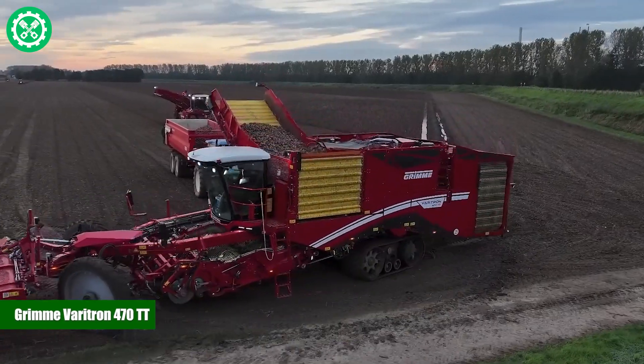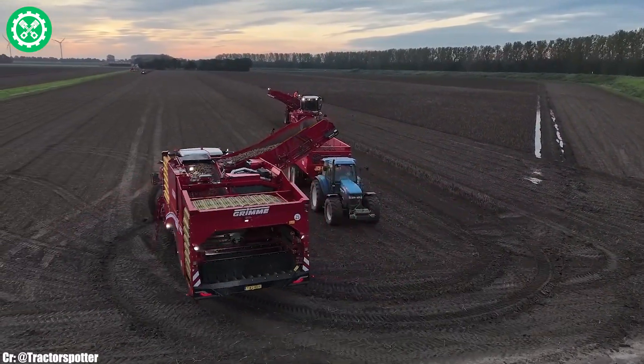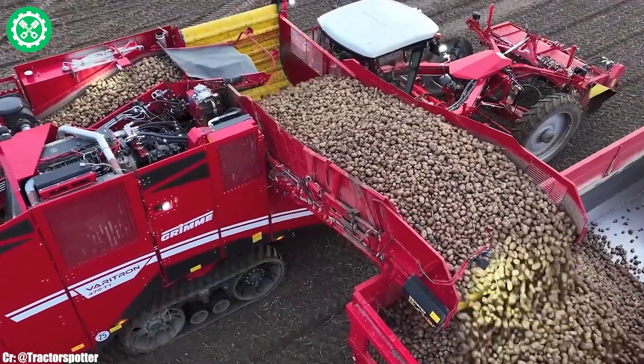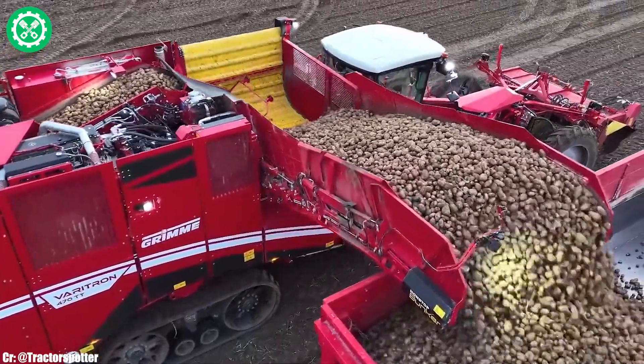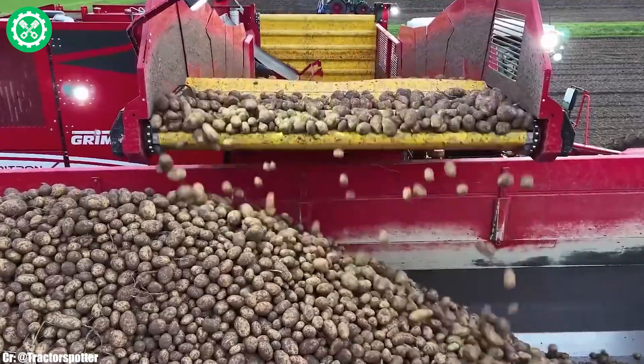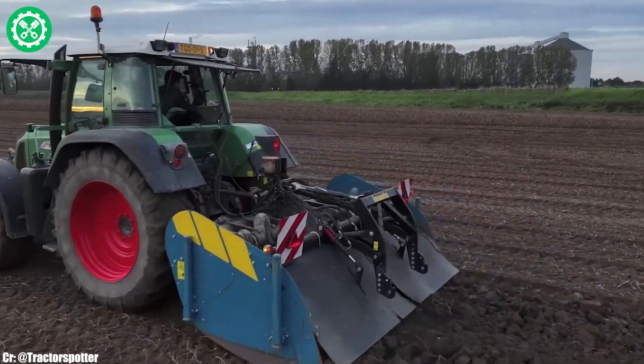Grimme Varitron 470TT. The Grimme Varitron 470TT is a high-capacity and technologically advanced self-propelled potato harvester, recognized for its efficiency and precision in modern agriculture. Powered by a robust engine, the Varitron 470TT excels in harvesting potatoes with speed and gentleness, minimizing crop damage.